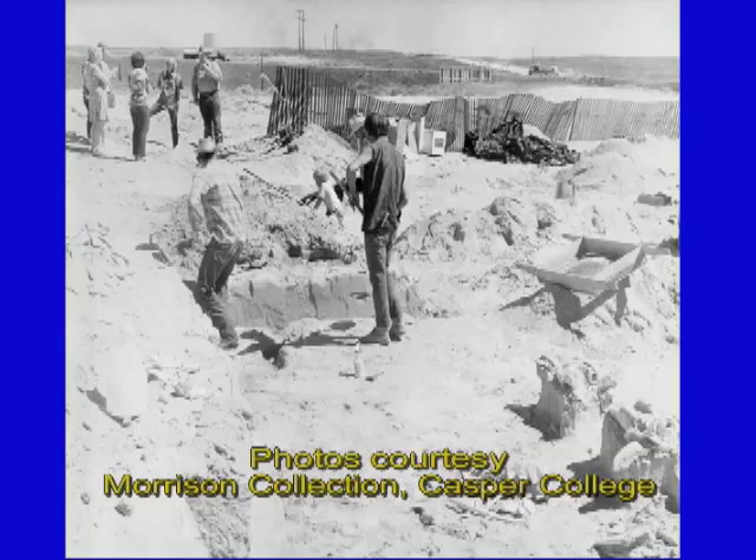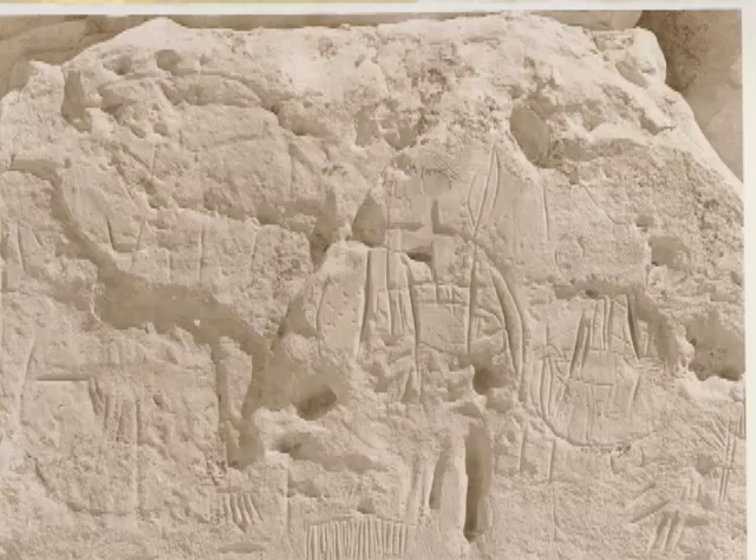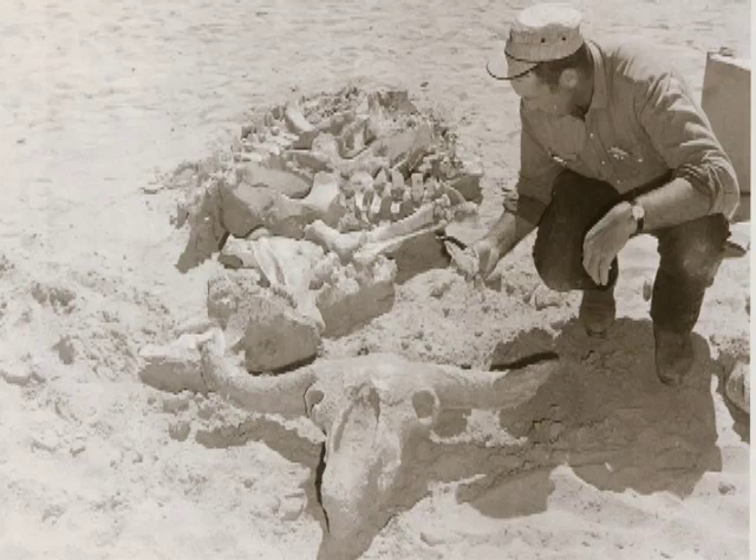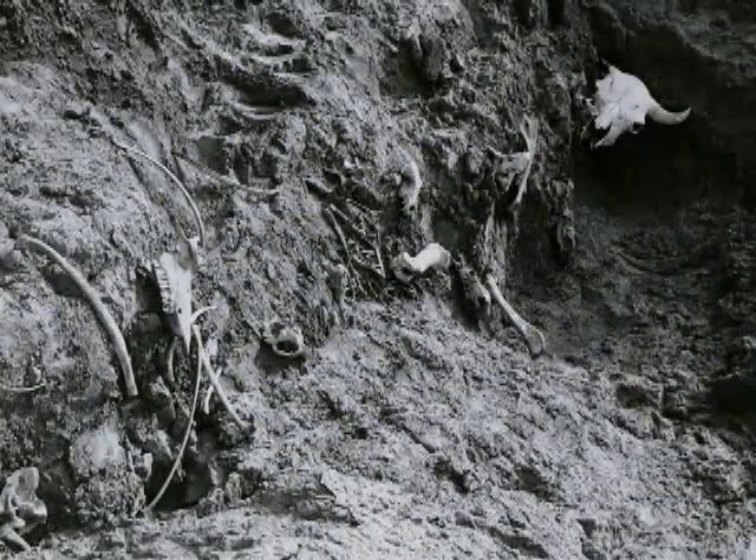We know that these sand dunes have been here for a long time. Just a mile from here, there's a site where Native Americans drove a now extinct species of bison into the sand dunes to slow them down and kill them.